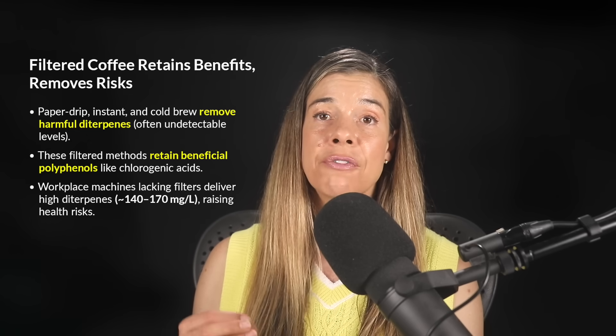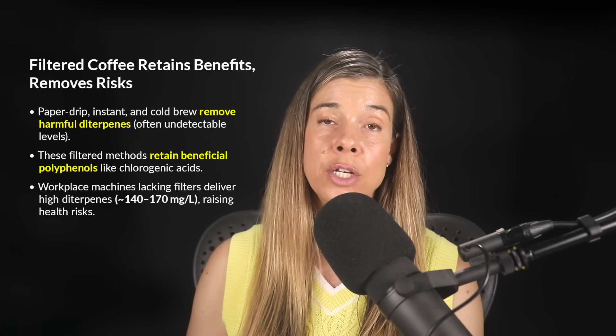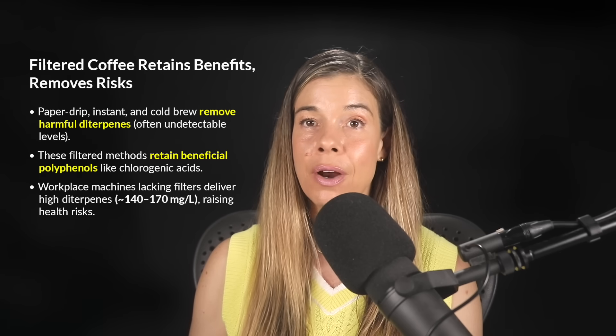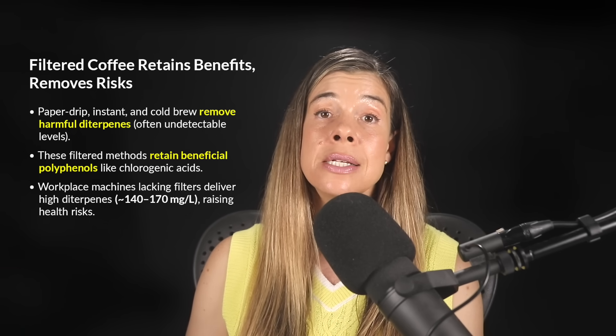Recent studies have shown that even workplace coffee machines, which usually lack proper filtration, deliver significantly higher diterpene concentrations — between 140 to 170 milligrams per liter — compared to filtered coffee prepared at home, which often shows undetectable levels.